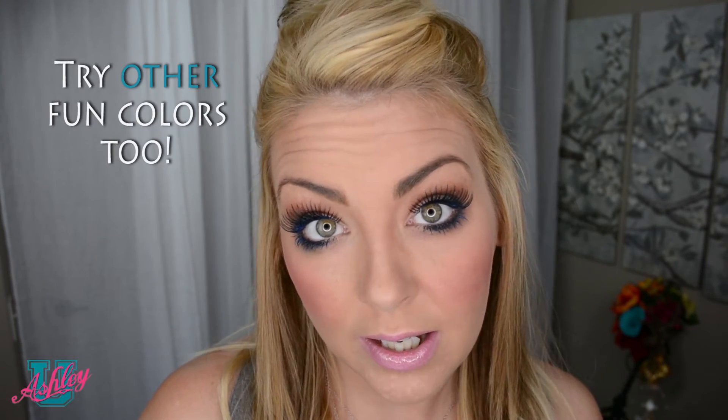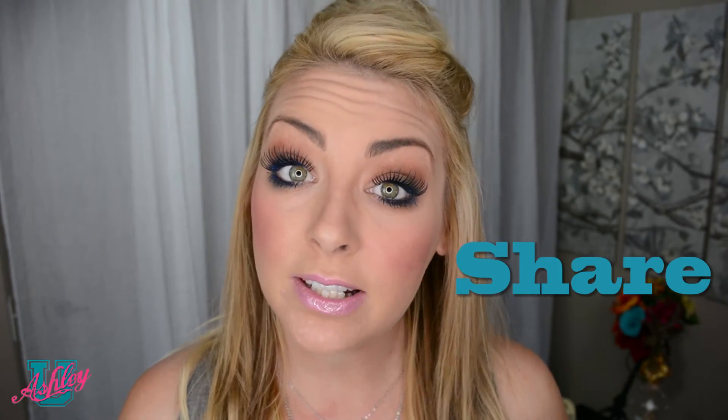Hint of blue mascara to make you look more awake than you feel. Make sure to like and share so other people can see it too, and don't forget to subscribe. I'll see you next class.